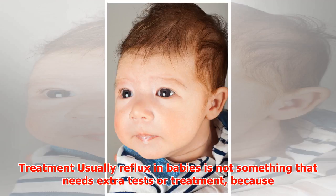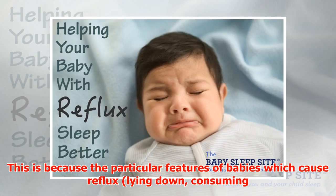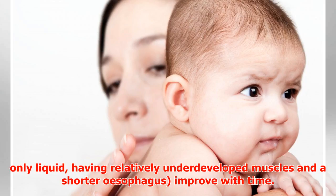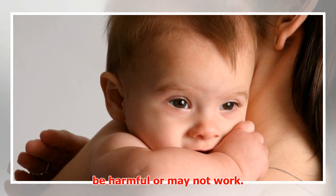Usually, reflux in babies is not something that needs extra tests or treatment, because it doesn't usually cause significant problems and the symptoms go away by themselves. This is because the particular features of babies which cause reflux — lying down, consuming only liquid, having relatively underdeveloped muscles, and a shorter esophagus — all improve with time. Additionally, some of the treatments themselves can be harmful or may not work.